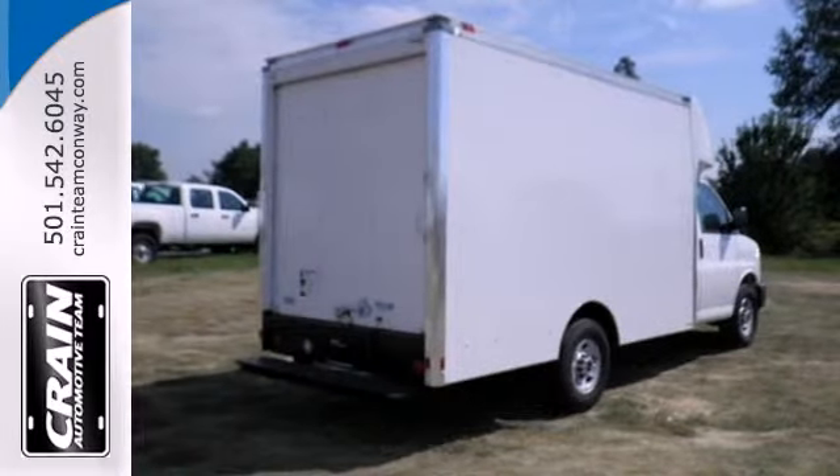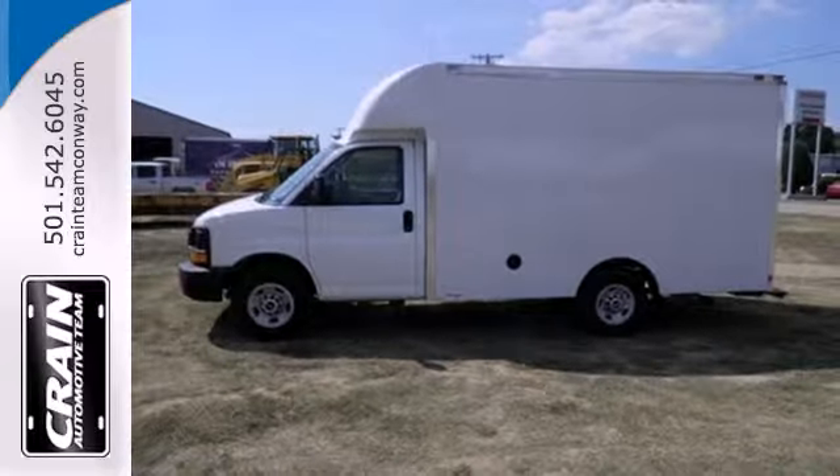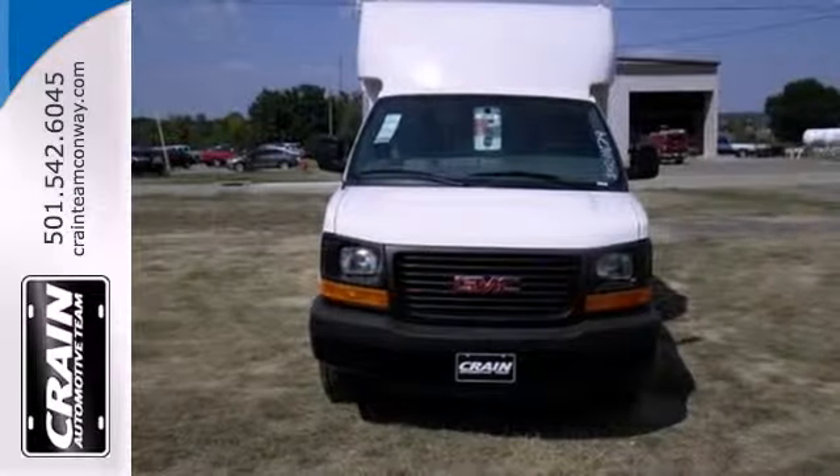Multiple airbags, stability and traction control, and anti-lock brakes are there for you. The rear split swing-out doors make getting to your stuff easy. And the front wheel independent suspension makes your ride smooth.